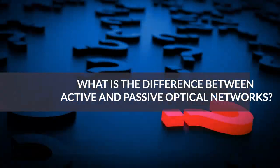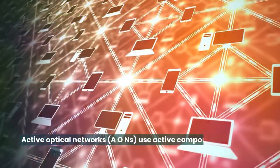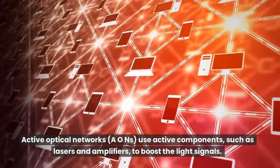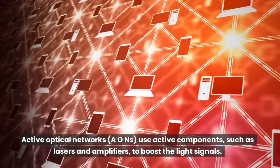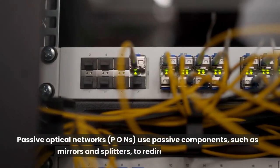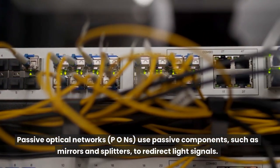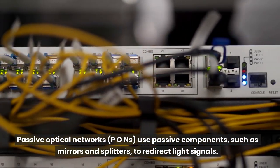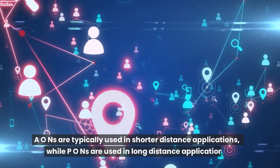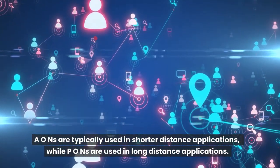What is the difference between active and passive optical networks? Active optical networks (AONs) use active components, such as lasers and amplifiers, to boost the light signals. Passive optical networks (PONs) use passive components, such as mirrors and splitters, to redirect light signals. AONs are typically used in shorter distance applications, while PONs are used in long-distance applications.